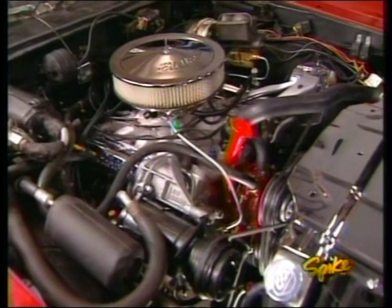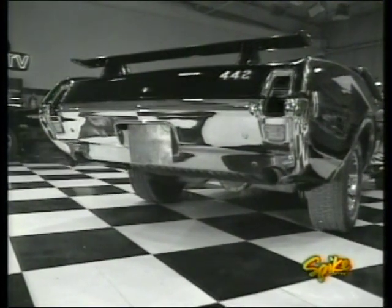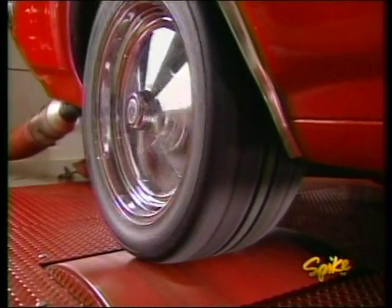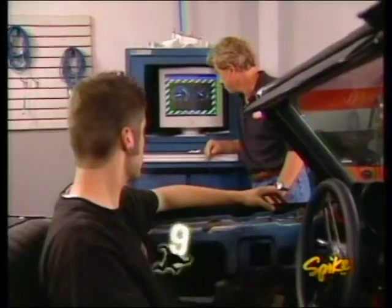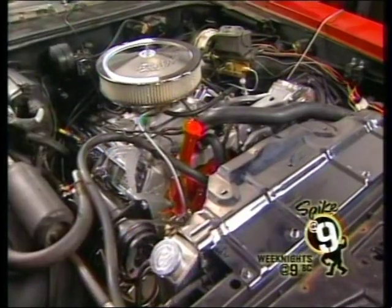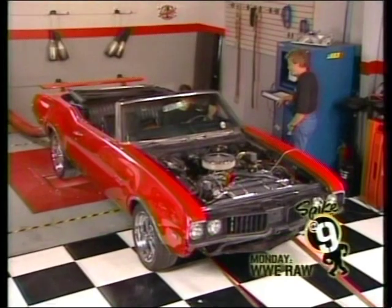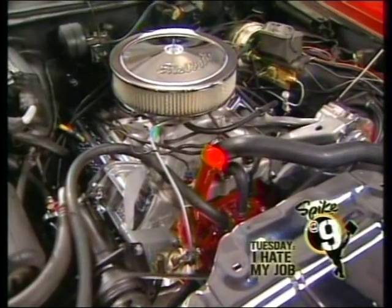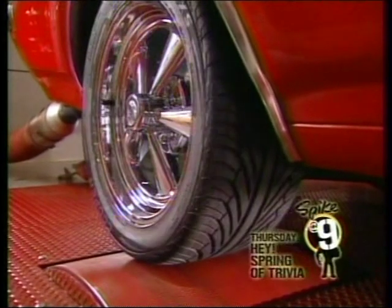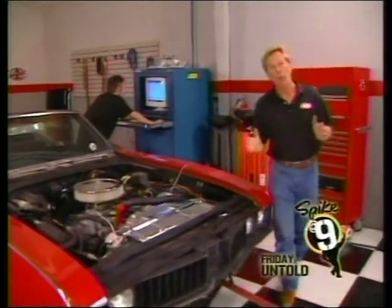People love that sound! Just to refresh your memory, here's how the car sounded when we first brought it into the shop with a measly 150 horsepower. Now with the Turbo 400 — it now makes a pretty stout 320 horsepower at the rear wheels. Ernie's gonna love this thing.